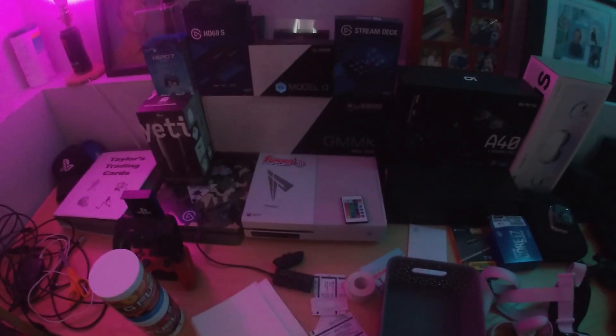Old PC parts, the headset that I use, just the boxes and stuff, my PlayStation, my Xbox that I don't use anymore, my Elgato, a couple of my posters — Lamborghini and the two best CODs ever made.